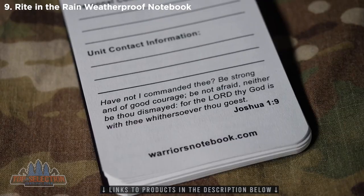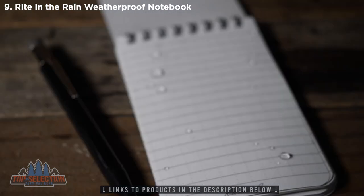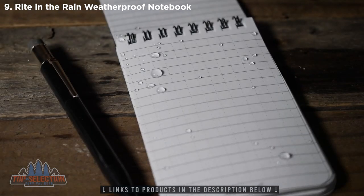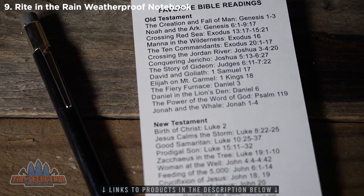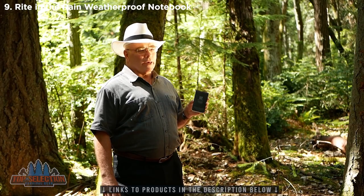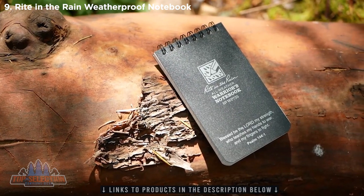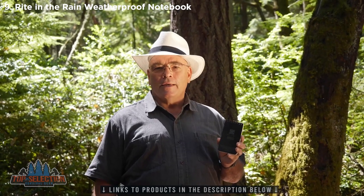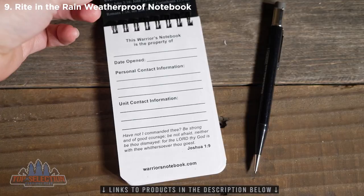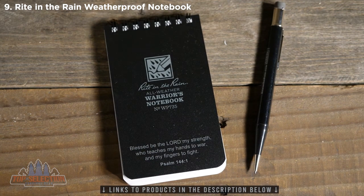The Warrior's Notebook contains scriptures that have been relied on by soldiers for thousands of years. The book is designed to encourage you to reflect on events in your life, particularly during training and deployments, so you can remember things that have happened to you, and later look back on the accomplishments you've made, and also the failures you've recovered from. The purpose of this notebook is to encourage you to reflect on your life and discover the significance you have, both as a soldier, a warrior, and as an individual.